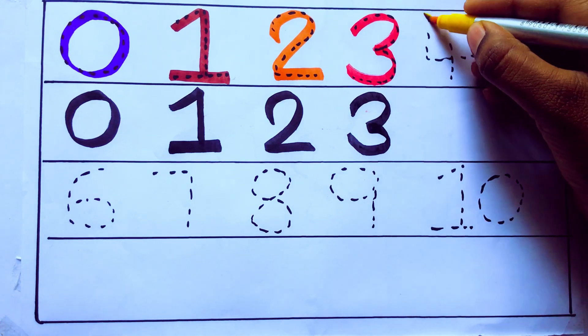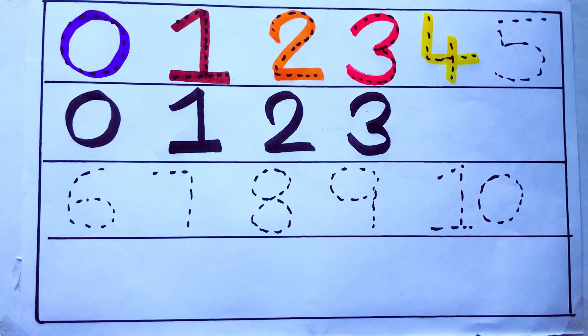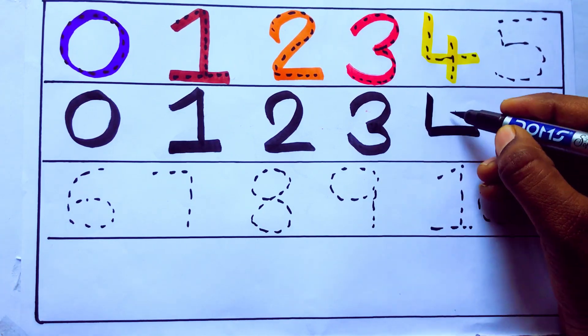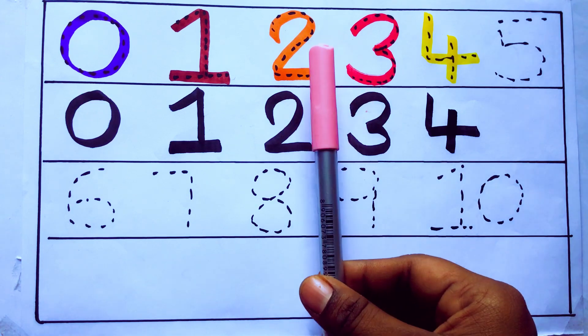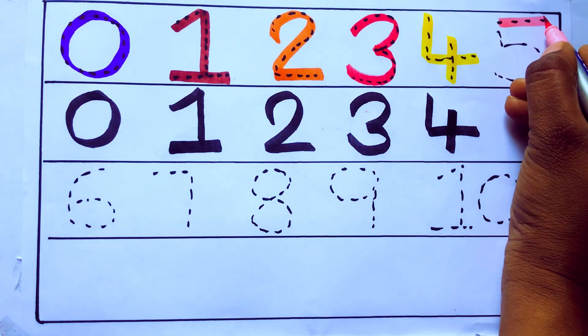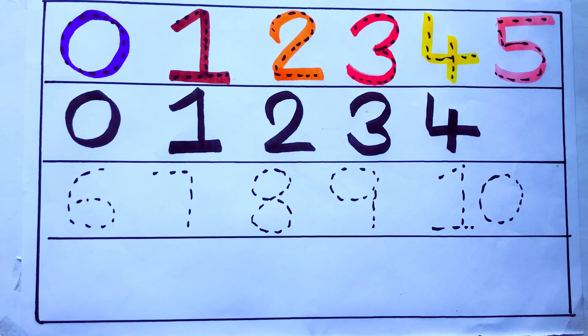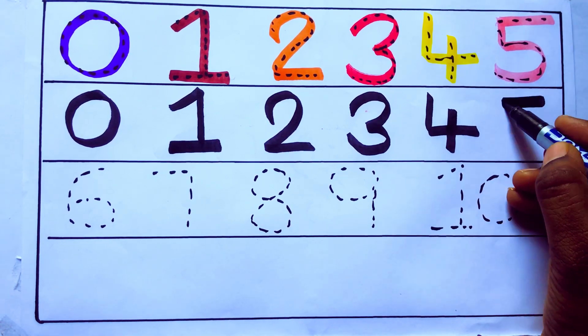Yellow color. 4. F-O-U-R. Number 4. Pink color. 5. F-I-V-E. Number 5.